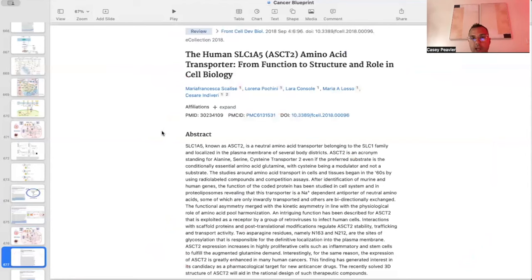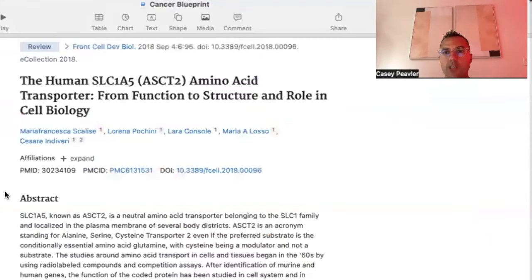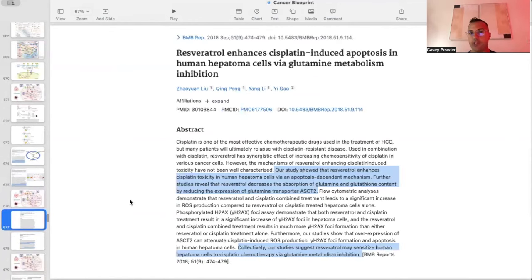There is also a nomenclature issue worth noting: SLC1A5 is also known as ASCT2. If you don't know to search for ASCT2, you'll miss that it refers to this same SLC1A5 amino acid transporter. When searching for compounds like resveratrol and their glutamine-inhibiting effects, the literature will use ASCT2 as the transporter name.